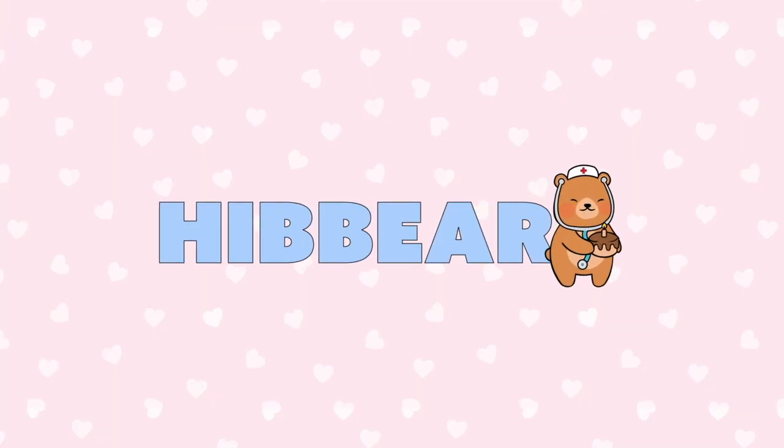Today's video is a long overdue update on what's been going on since my last upload. I'm going to tell you exactly why final year has been so busy and fill you in on what happens in your final year of medical school. My name is Hibba and I'm a final year medical student studying at the University of Manchester.